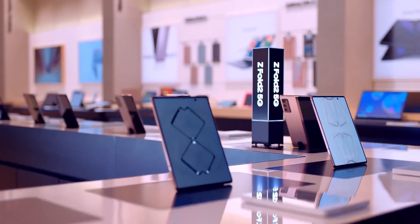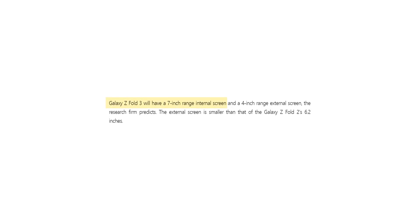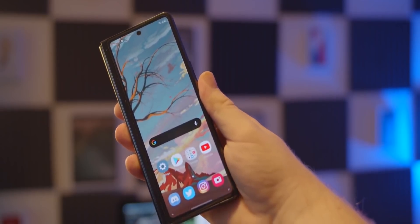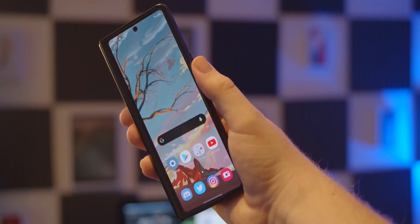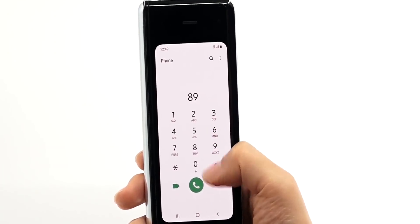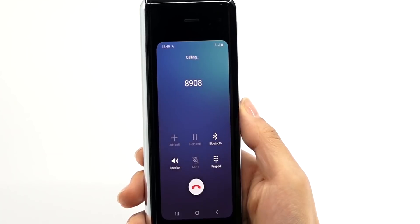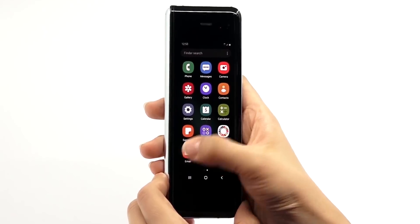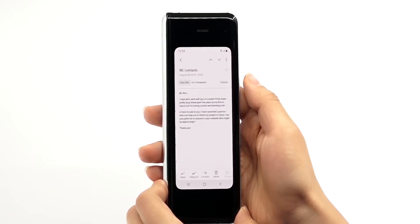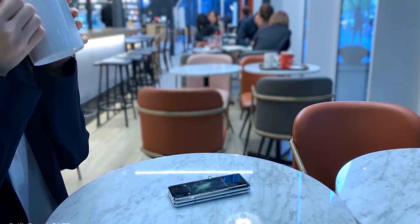A few days ago we came across a rumor from the South Korean website TheElec — which is reputable, by the way — that the Galaxy Z Fold 3, launching in the second half of next year, will have a weird screen size where the inner display will be the same size as the Galaxy Z Fold 2, while the outer display will shrink down to the original Galaxy Z Fold size of 4.6 inches. At that time I said it's very unlikely that this would happen — I mean, why would Samsung handicap the Z Fold 3 like this?